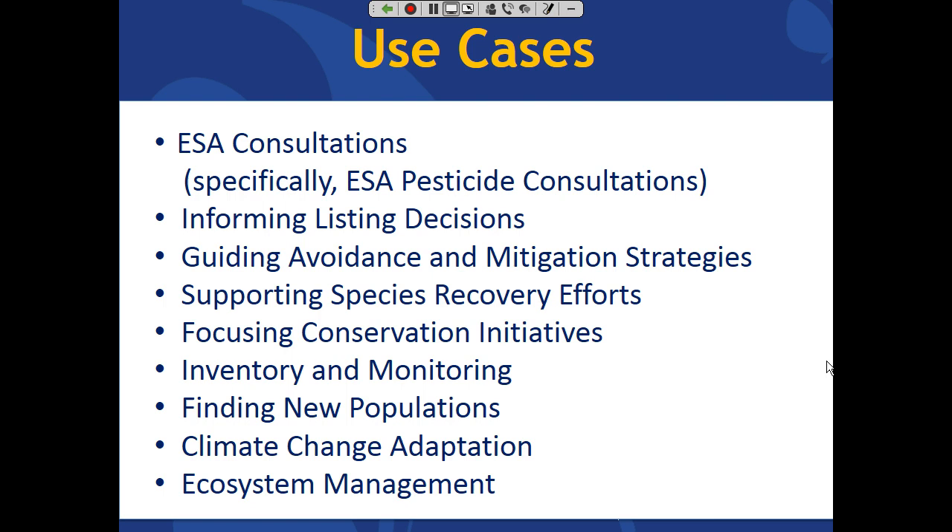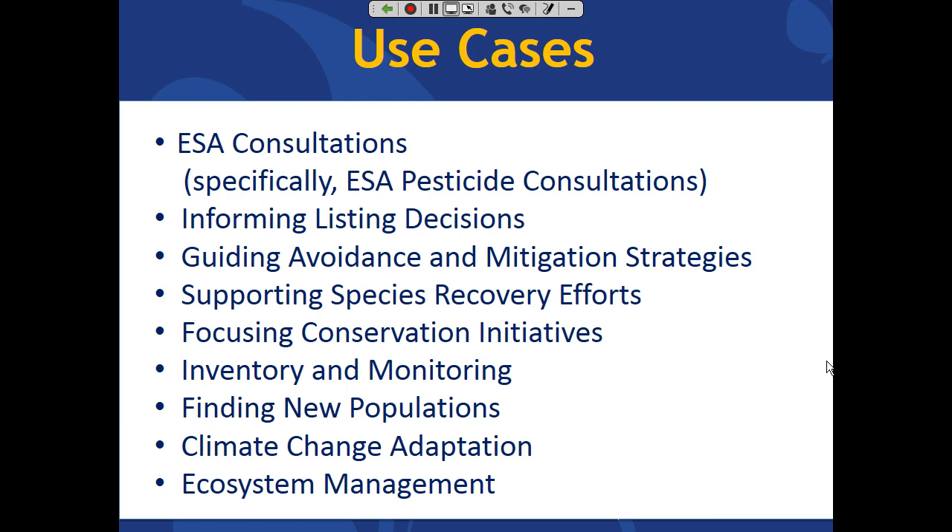We've been interacting with our network programs to assemble a series of use cases where species distribution modeling could or has already been applied. We won't get through all of them today, but I want to focus on ESA consultations because this is an area where improved distribution information could have really significant impact, and streamlining the decision-making process under current administration priorities may rise to the surface as an important endeavor.